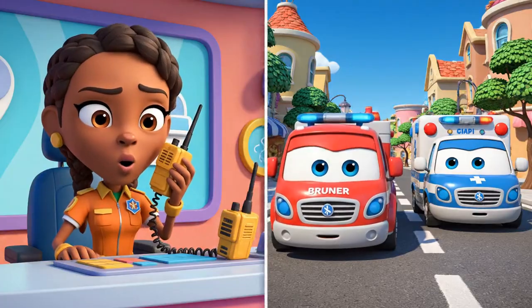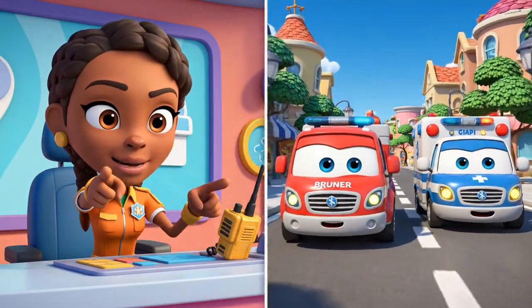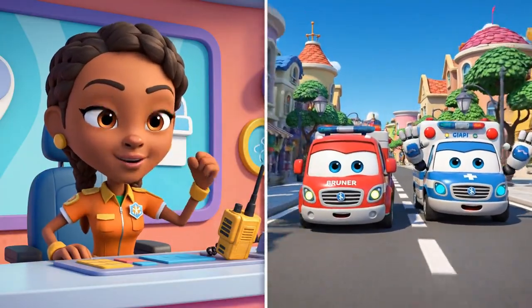Oh no! We're on our way, Brunner! Rescue team — let's roll to the rescue! Thank you!